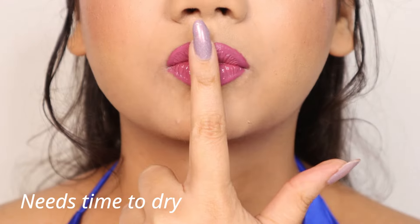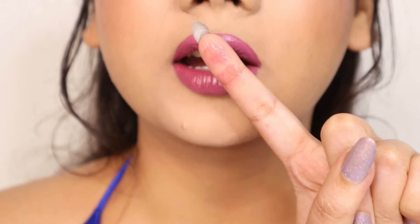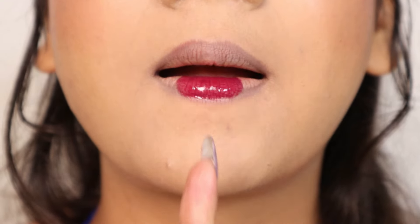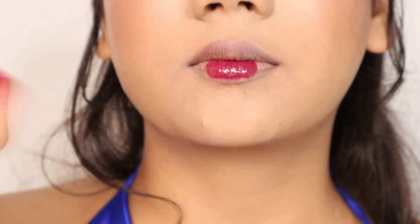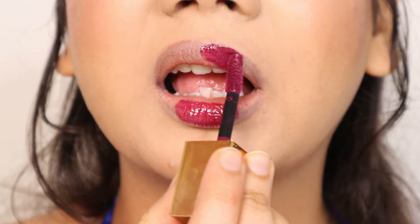You need to wait for some time for it to become completely transfer proof, or else the color will transfer. You cannot remove these lip glosses with micellar water, but you can remove them with a cleansing balm. If the lip glosses are stored for a long time, the oil might separate, so in that case just shake the bottle.